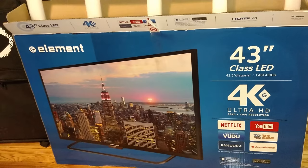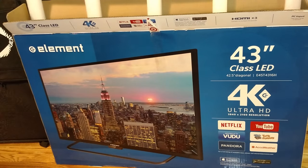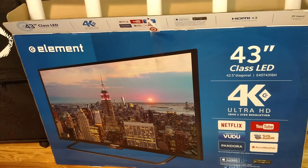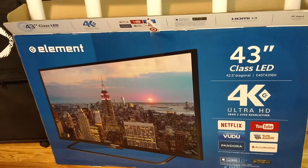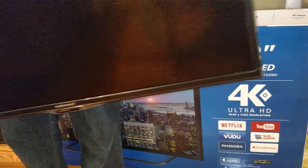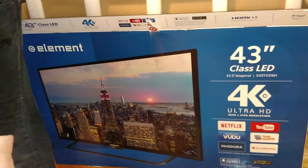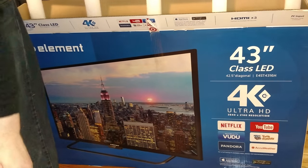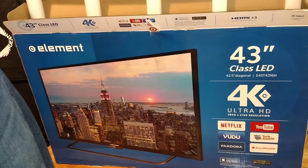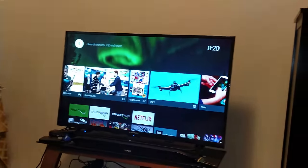Okay so this is the TV — nicer looking than my old panel, at least for the actual panel itself. A little more uniform. It's a lot thicker than I thought it would be — looks about the same thickness as my old TV but definitely bigger. Taking the plastic off now — be right back when it's all assembled.